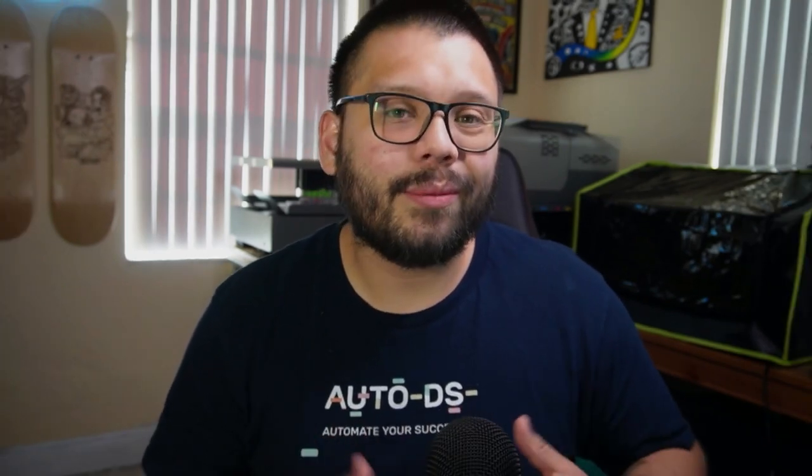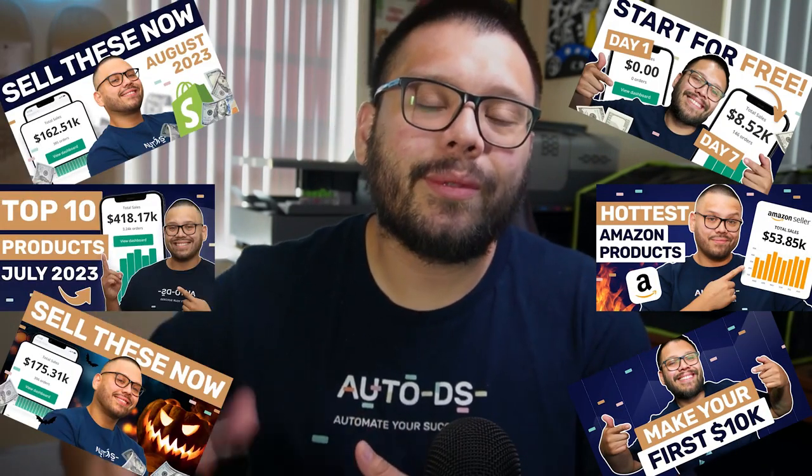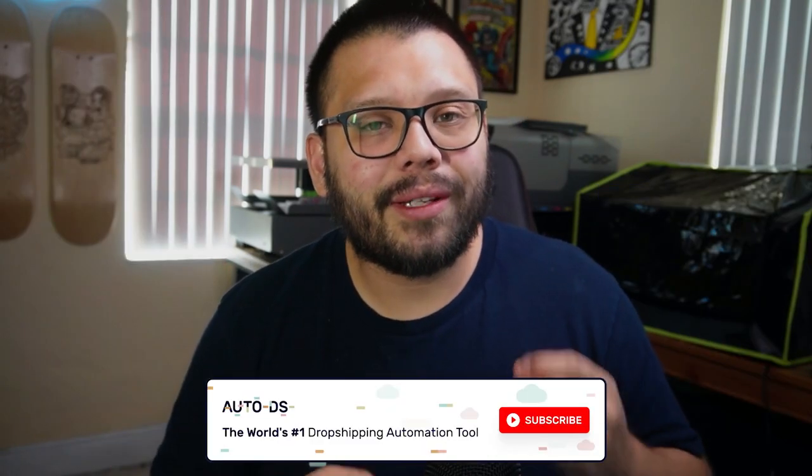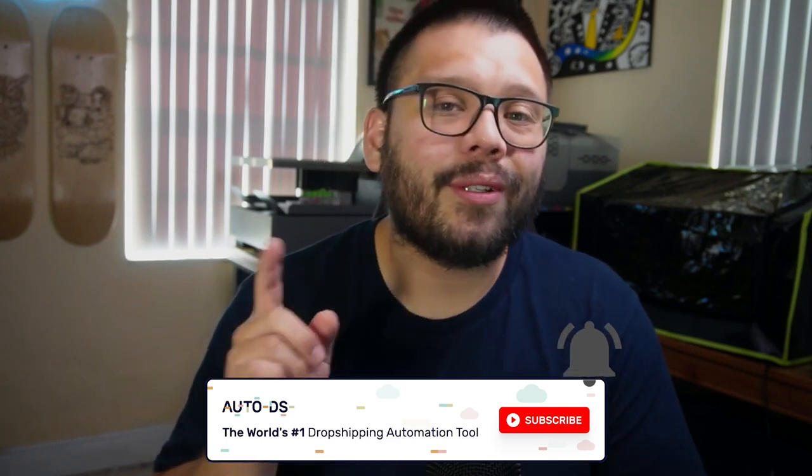So if that's something that interests you, this is something that we do all the time on this channel. We cover anything and everything dropshipping related, starting from some of the best tips and tricks all the way to some of the best possible products that you can sell for maximum profits. Make sure to subscribe and hit that bell notification so you don't miss out on any future videos.